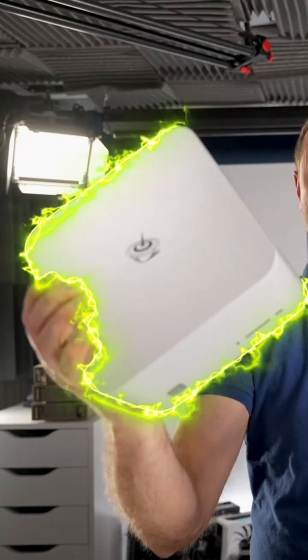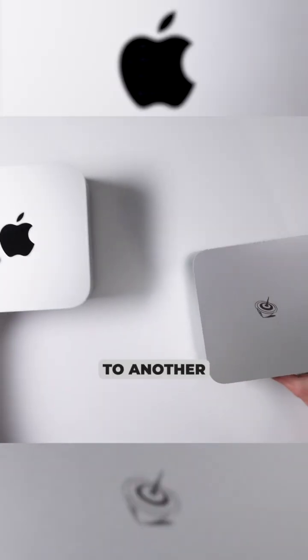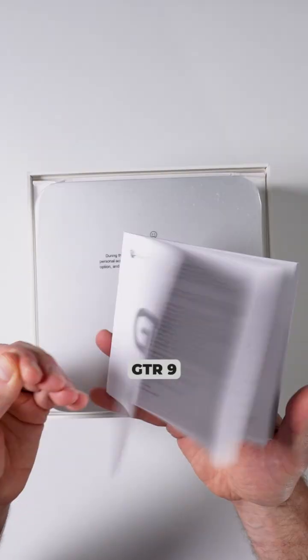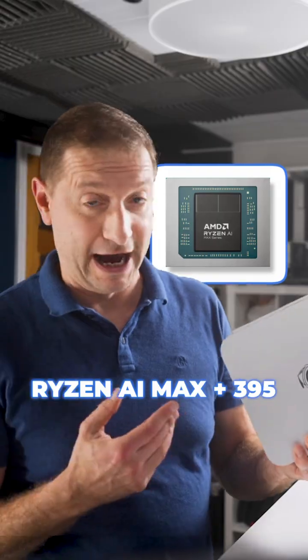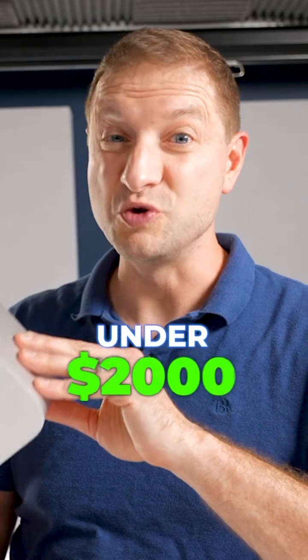It's an imposter. This is the Beelink GTR 9, and as you can see it's very similar to another piece of gear — the Mac Studio. The Beelink GTR 9 has the most powerful Ryzen AI Max Plus 395, with 128 gigs of memory shared with the CPU and the GPU, for under $2,000.